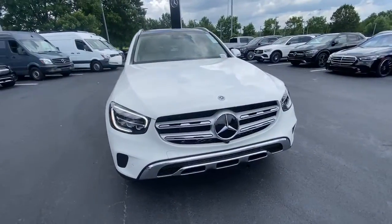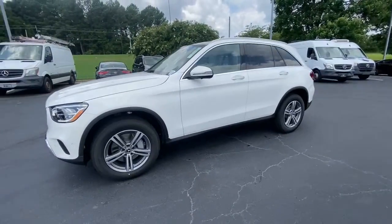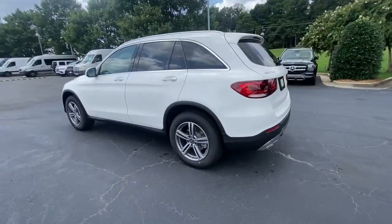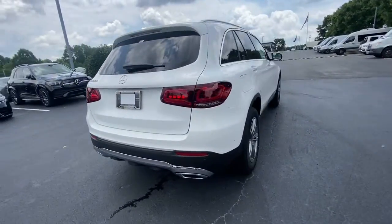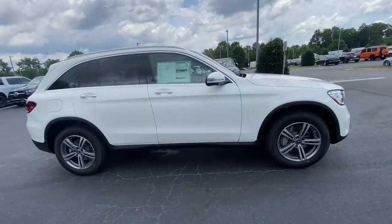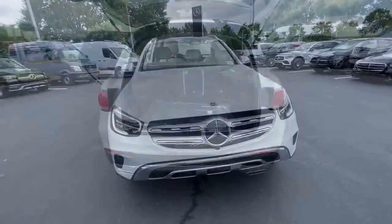Get into the 2022 Mercedes-Benz GLC. Here's a sensuously styled GLC 300 that's ready to infuse your driving life with luxury and capability. This sleek, spacious SUV delivers fine materials and craftsmanship, assertive performance, exceptional comfort, and ingenious versatility to make every excursion a delight.